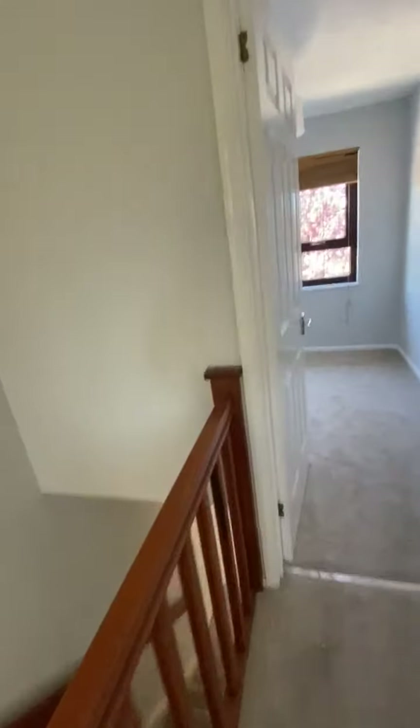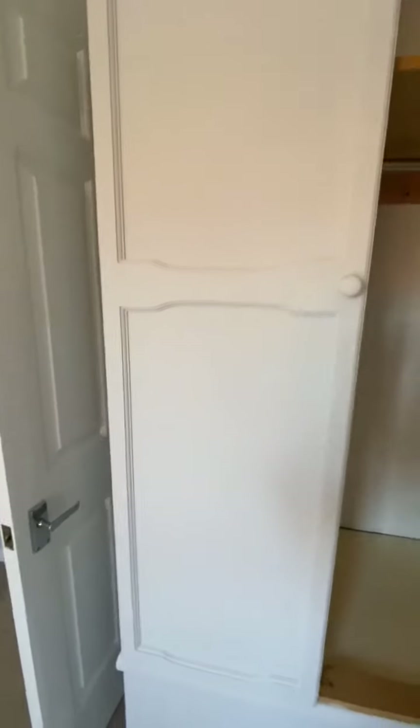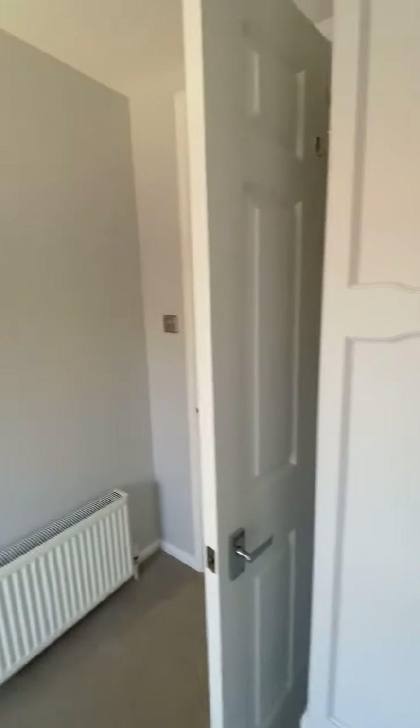Sometimes with these houses a third bedroom is a bit of a let-down, but here we've got a really good third room. Plenty of space for a single bed and we have a built-in wardrobe, so there's very little else you'll need in here other than perhaps a bedside table. Again, excellent standard decoration and finishing.